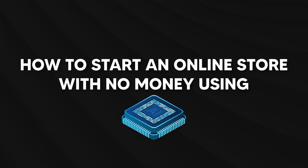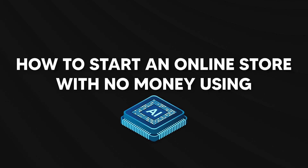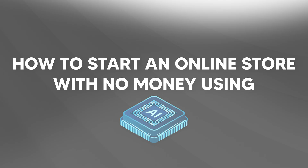In today's video, I'm going to show you exactly how to start an online store with absolutely no money using artificial intelligence. If you've been thinking about launching your own e-commerce business but have been worried about startup costs or not knowing where to begin, this video will break down everything step by step.